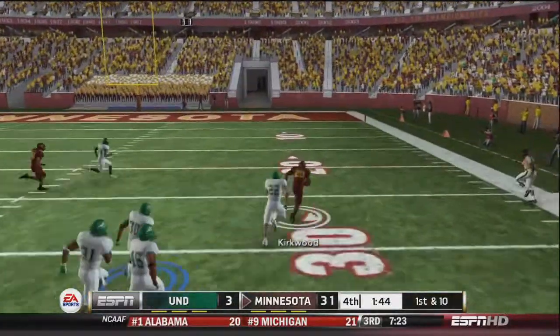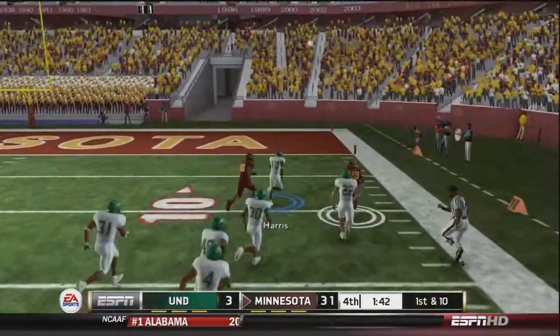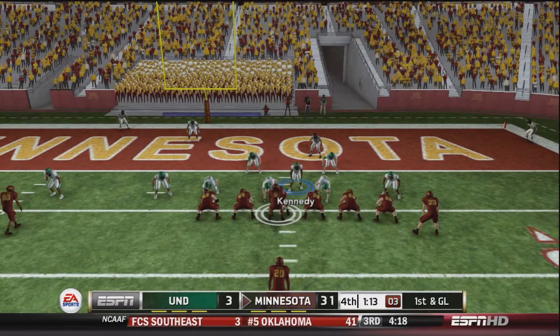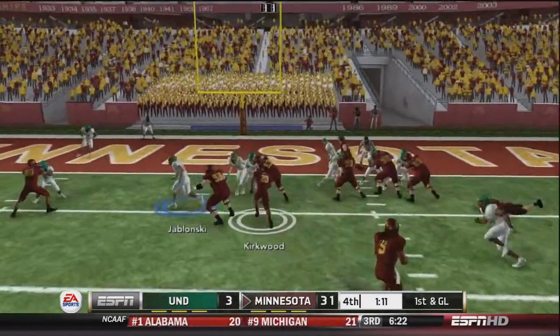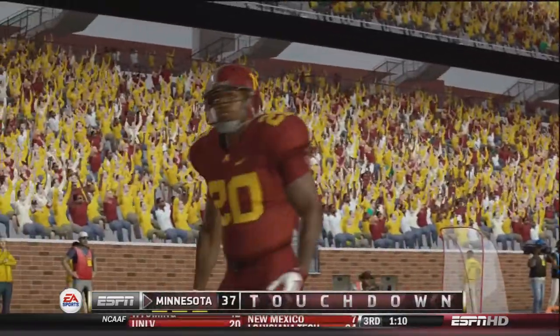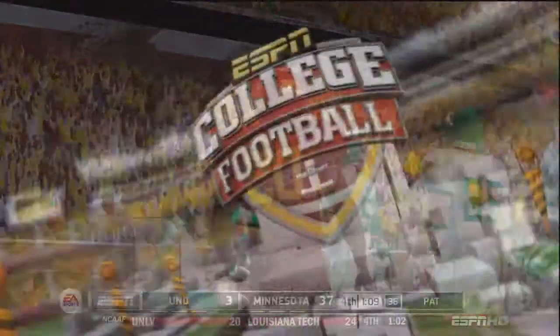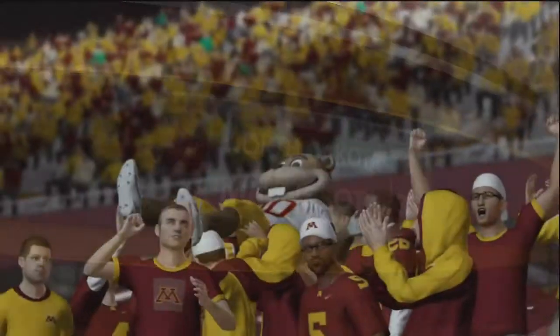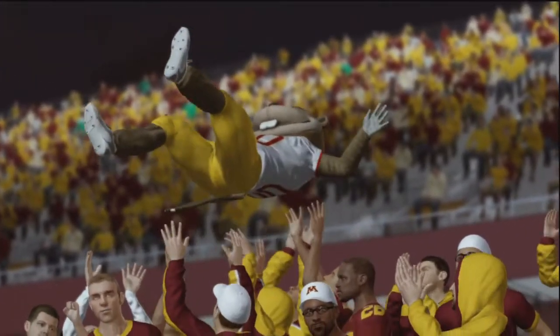Danelle Kirkwood — here he goes — he's going to bust off over 50 yards. Almost busted a touchdown here. With just over a minute to go, Kirkwood will punch it in. That's just adding salt to the wounds. The final score: Minnesota 38, North Dakota 3. We got thrashed in this game.